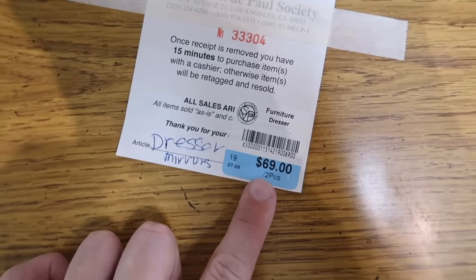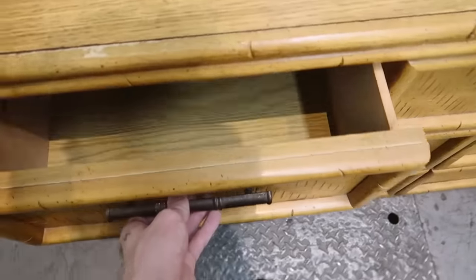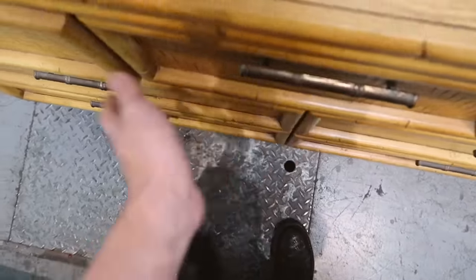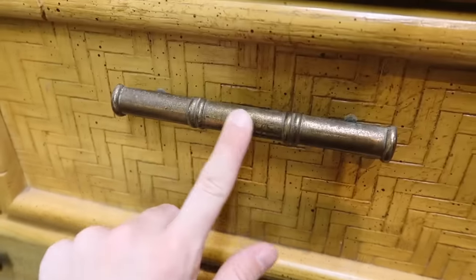The dresser is $69 — that is a pretty good deal. If I had a space for it I would 100% pick this up. It's really cute and I love the woven detail on the tops and the bamboo style handles.